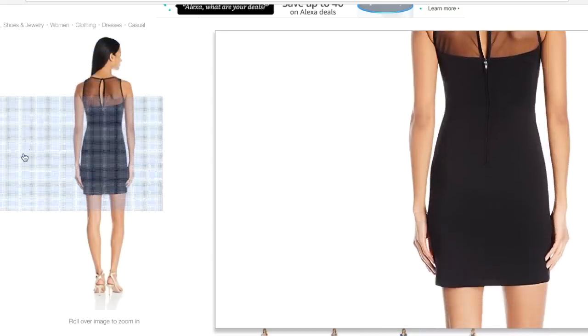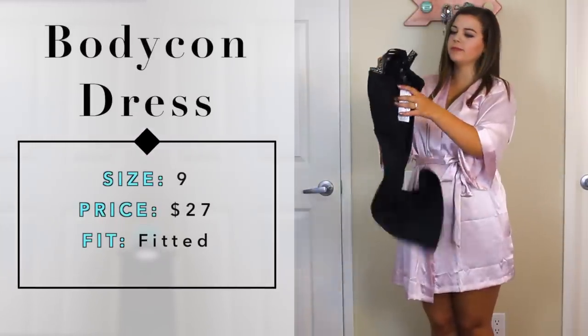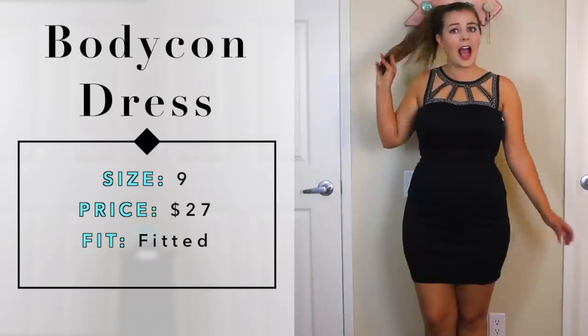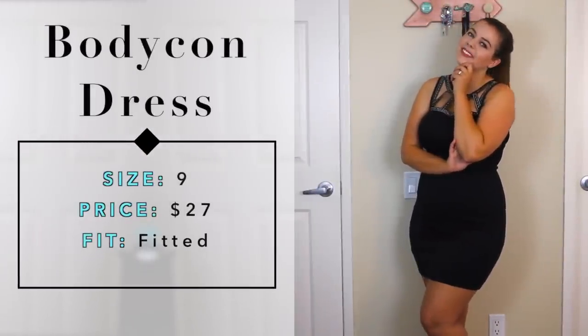I also wanted to find a bodycon dress because they're really popular for homecoming - tight, sexy, cute. I wore bodycon dresses my first two years of homecoming. I found a black bodycon dress with a gold and shimmery top section in my price range. As soon as I took it out of the bag I could tell it had the highest quality fabric and stitching of all the dresses. It zipped super smooth - it was tight because it's bodycon, not because the zipper was cheap. And it was a really flattering bodycon dress.